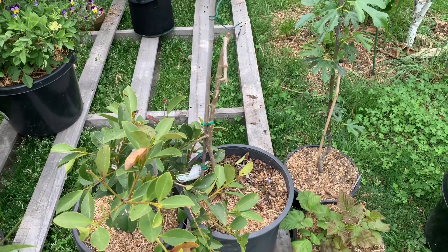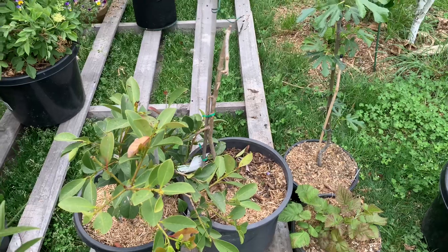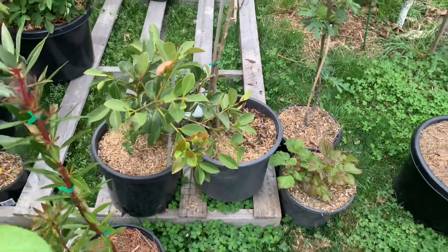Surprisingly, the strawberry cattley guava was outside completely in the weather, and it got completely killed back to just a trunk — but it's all green there and starting to shoot back. So I was a bit surprised about that.